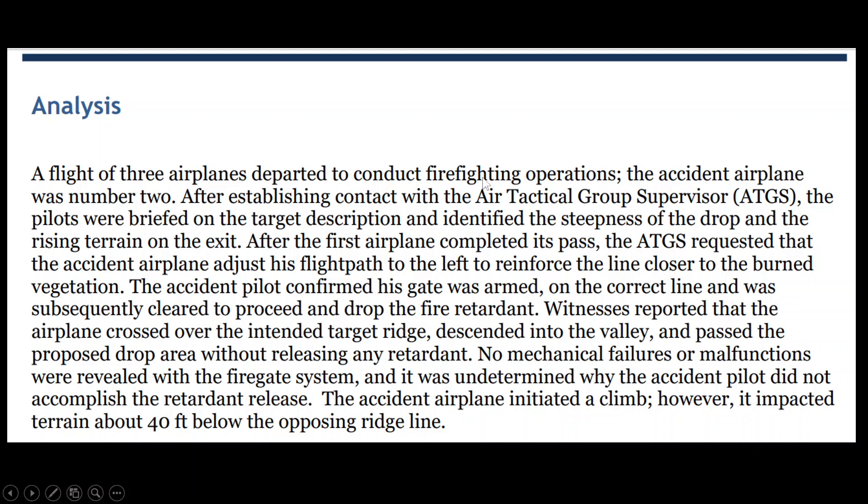The group supervisor is in charge of everybody in the air during wildfires. The pilots were briefed on the target descriptions and identified the steepness of the drop and the rising terrain on the exit. The first aircraft did okay, then the group supervisor requested that the accident airplane adjust its flight path to the left to reinforce that line closer to the burned area. The accident pilot confirmed his gate was armed, with the agent on the correct line, and was cleared to proceed and drop fire retardant.